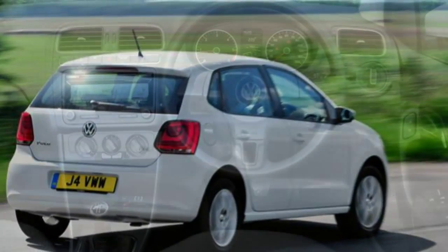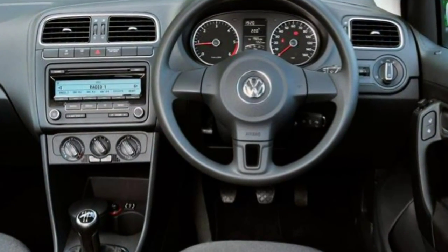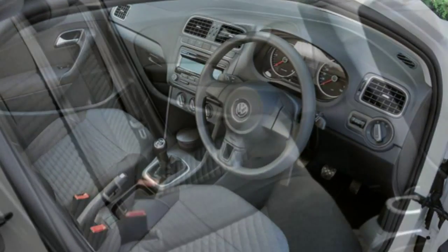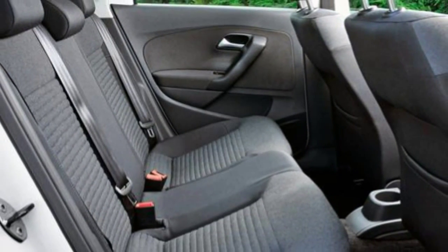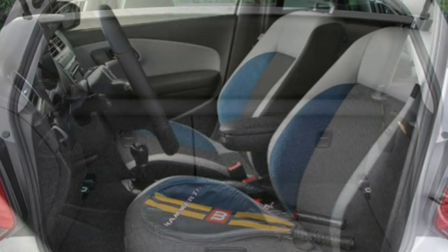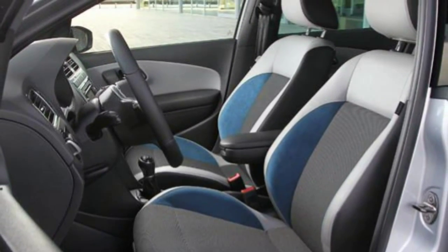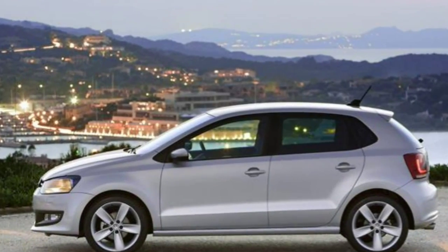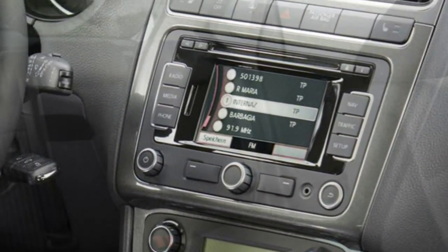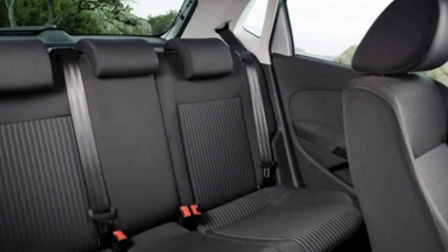One of the Polo's strengths when on the move is its lack of wind and road noise. It's great on the motorway where it feels as quiet and refined as a larger car, while the light steering and good visibility make it ideal for driving in town. There's a decent amount of space inside, with plenty of head and leg room for four adults or two adults and three children.